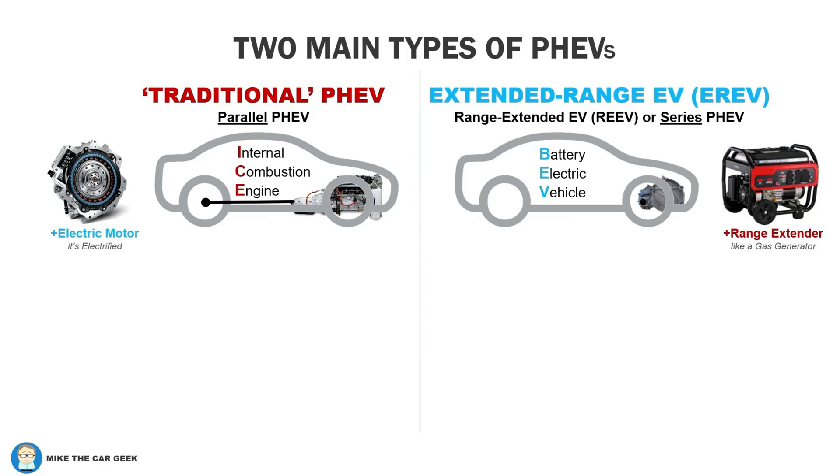There are two types of plug-in hybrids to know about. A lot of innovation is happening in this space. I'm going to call the first type a traditional PHEV. Engineers call this a parallel system. Virtually all the plug-in hybrids available in the U.S. today are of this type.